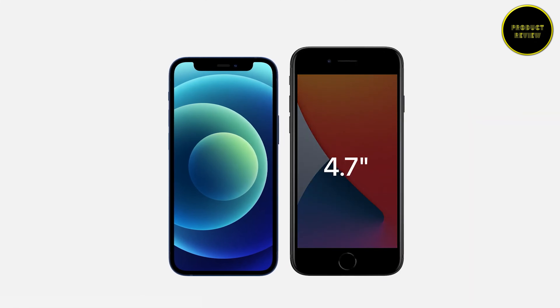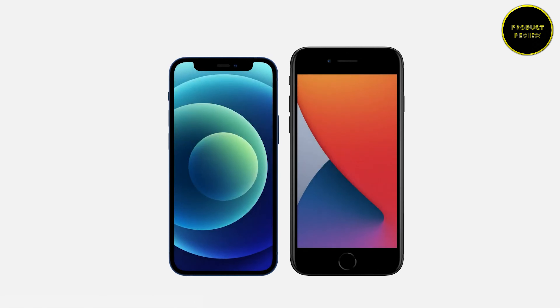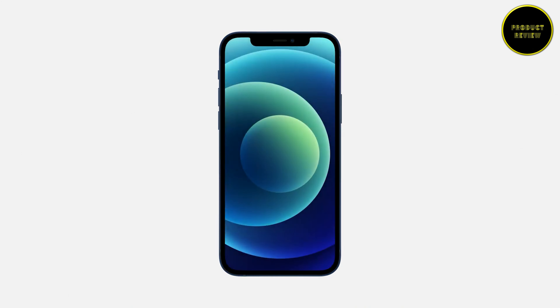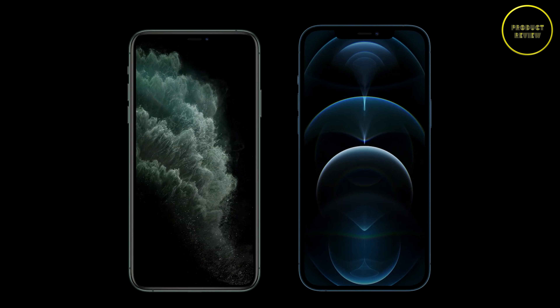In terms of size differences, the iPhone 12 mini comes in a 5.4-inch size, while the iPhone 12 and the iPhone 12 Pro share the same 6.1-inch form factor, and the iPhone 12 Pro Max is the biggest in the series with a 6.7-inch size.